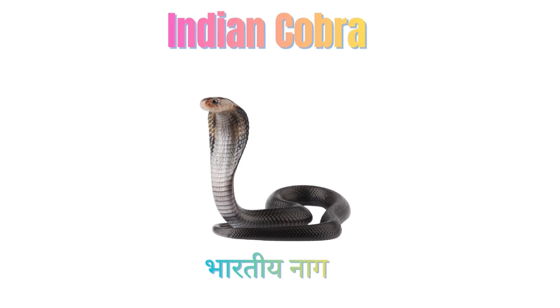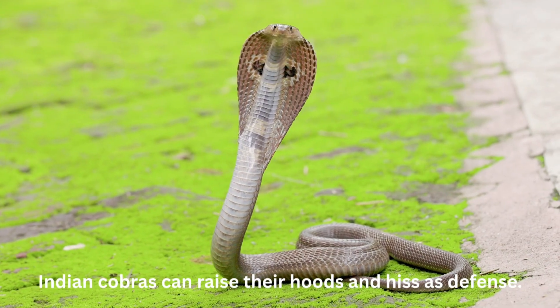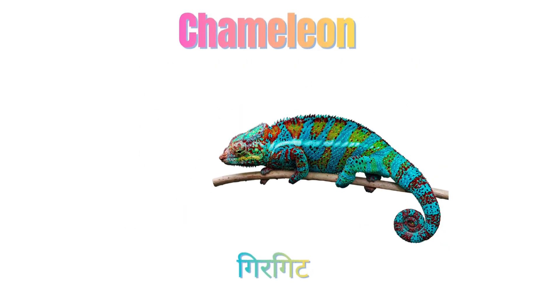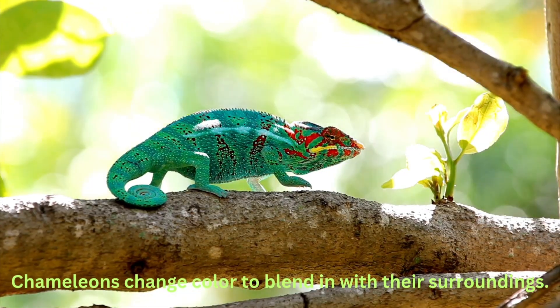Indian Cobra. Indian Cobras can raise their hoods and hiss as defense. Chameleon. Chameleons can change color to blend in with their environment.